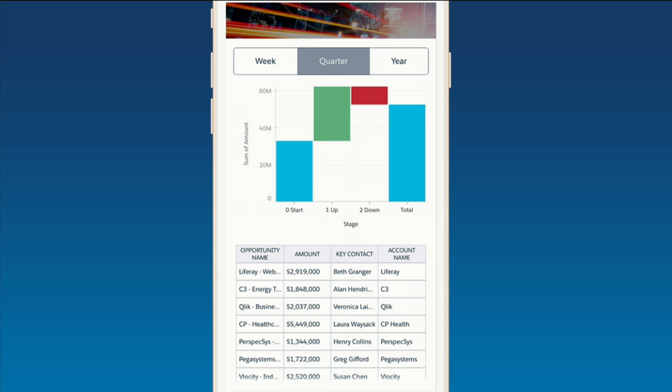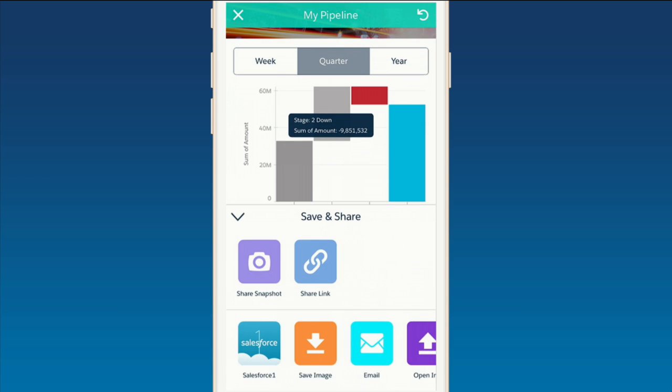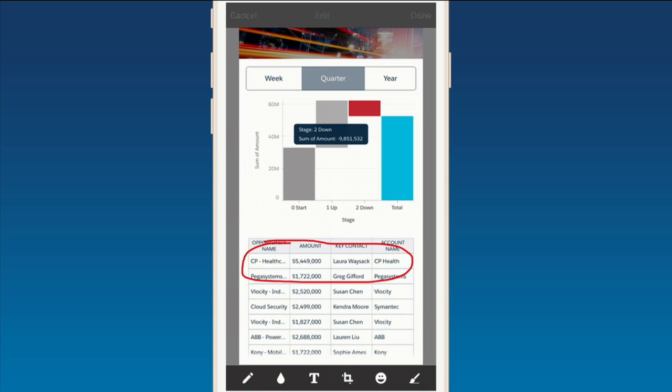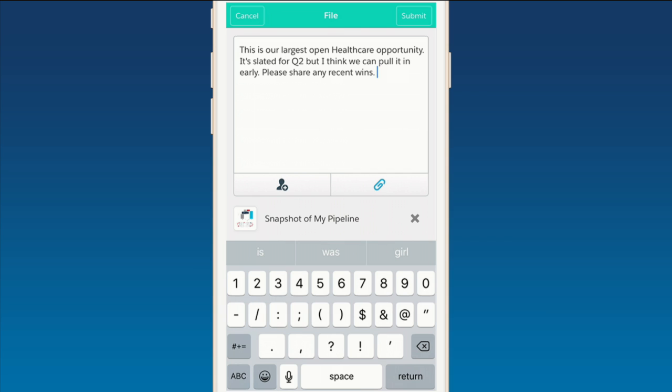This is a report that used to take days for SalesOps to pull. I've got it all on my device right there, and I can interact with the data. What troubles me is that red block — that actually represents the pipeline that's pushing out to the next quarter. If that pipeline slips, I'm not going to hit my number, and that's not good for anyone. I drill in, and what's even more troubling is that it's coming from one of my best accounts, CP Healthcare. There's no reason we shouldn't be able to pull this deal back in the quarter — this is one of our best relationships. So I'm going to flag it right away, right within Wave, and get the account team to swarm this opportunity and get this project back on track.